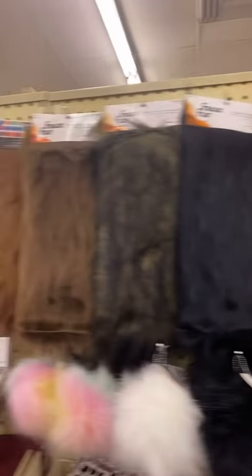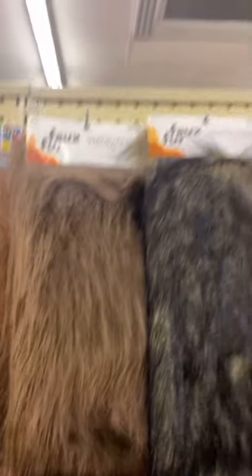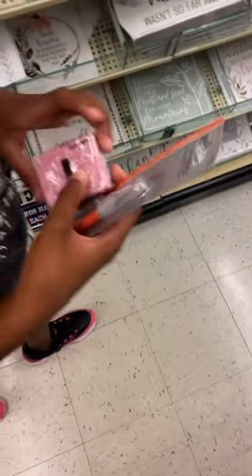They sell weave in Hobby Lobby — look at this weave! Isn't that weave? It's faux fur. So Nia, what are you getting? What is this stuff? I'm gonna be sculpting something.